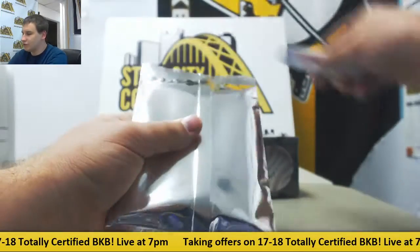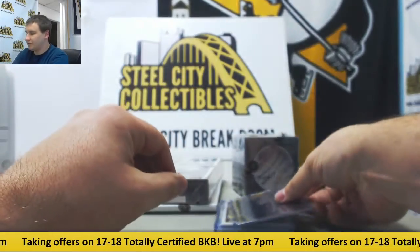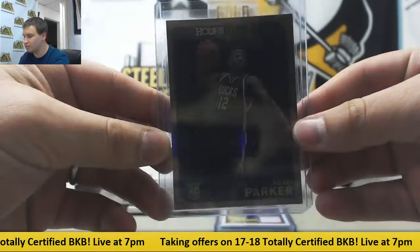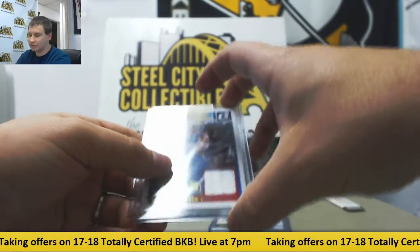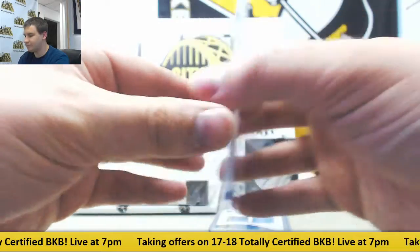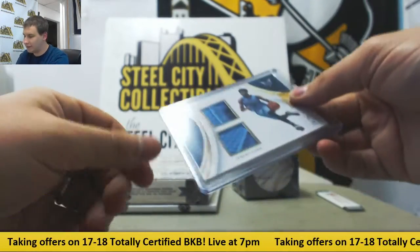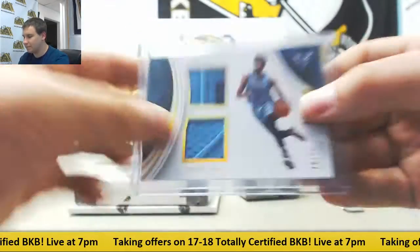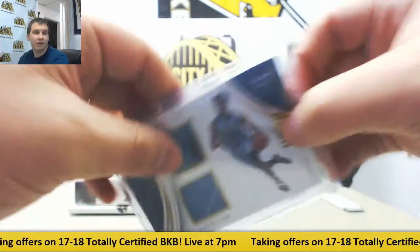Second pack of Gold Rush. It's going to be a 14/15 Hoops Rookie Gold, Jabari Parker. Second card is also 14/15 Donruss Jersey, Game Threads, Blake Griffin. And a dual patch, number 10 of 25 for the Hornets — Jeremy Lamb from Immaculate, 15/16 Immaculate Basketball.